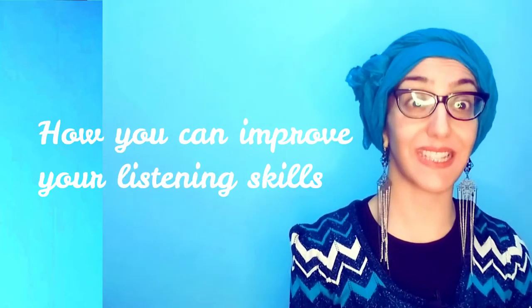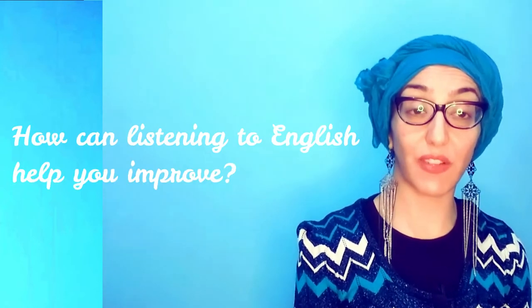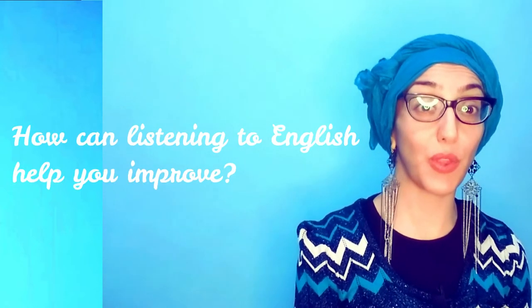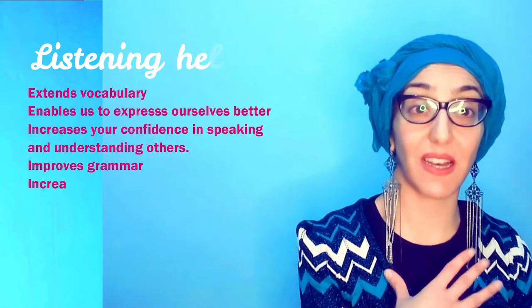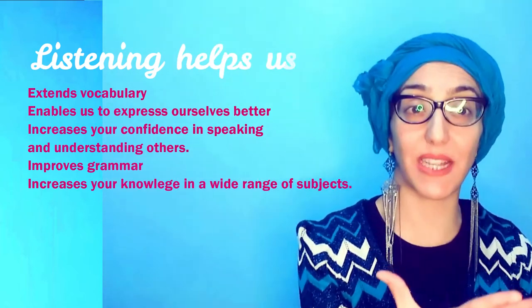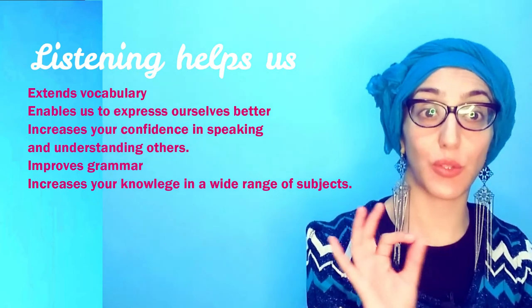Today we are looking at how you can improve your listening skills in just 10 minutes or less per day. So why should you? There are reasons why you should be listening to different stimuli to help you with your listening skills. Listening helps us learn more vocabulary and it helps us express ourselves better.